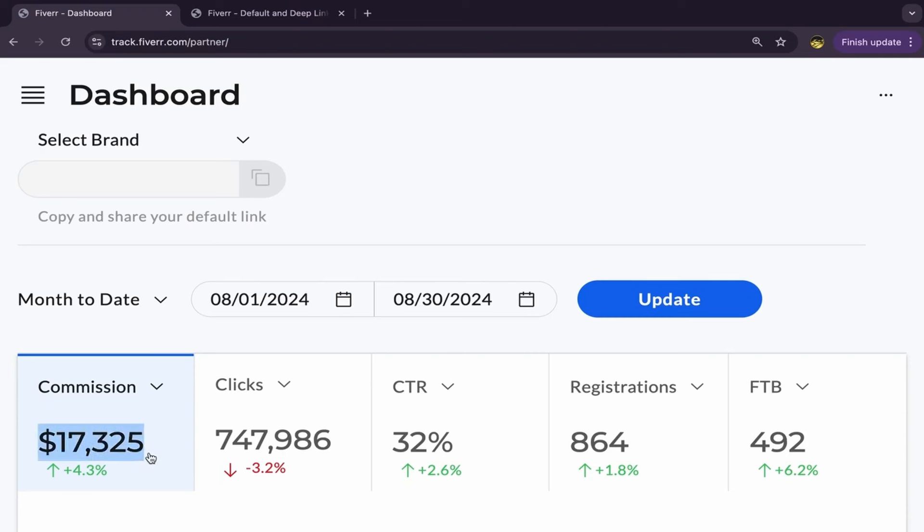In this video I will show you step by step how I made $17,325 in commission in just one single month with affiliate marketing using free traffic, without investing any money in paid ads. This is my commissions, this is my clicks, this is my CTR, and I made this commission from the first day of August until day 30 of this month.